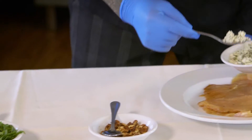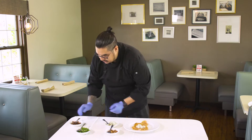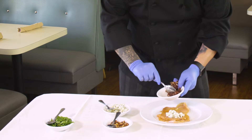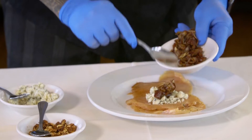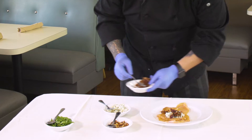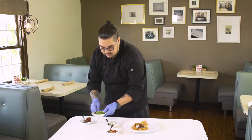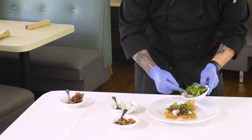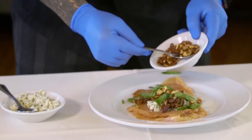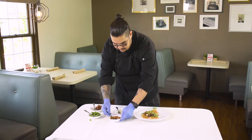We put some blue cheese crumbles in it, then we're going to add some Deglet Noor dates. The combination of blue cheese crumbles with Deglet Noor dates is an incredible fusion of flavors — it's a combination you can't go wrong with. Then we're going to add some fresh spinach and some walnuts.